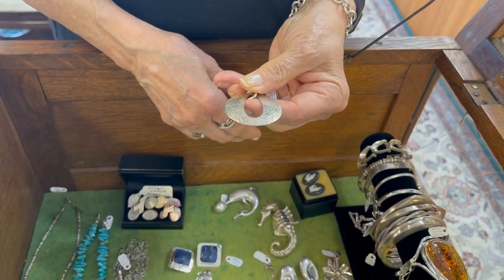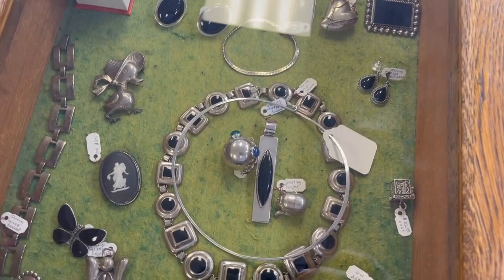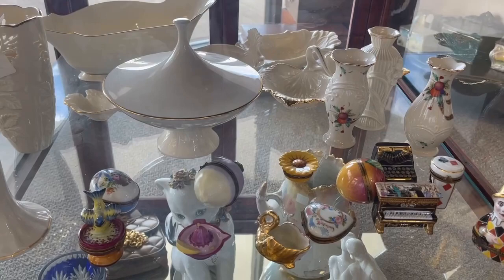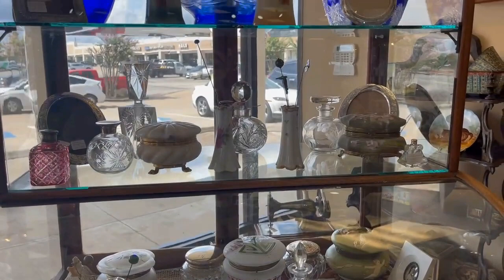I do like to purchase from estate jewelers — I think you get quality pieces and the prices are usually fair. This is a James Avery hammered pendant that I have — I was just curious about the price. It's hard to find; they haven't made that in years. Just beautiful items — I definitely want to come back here. I see a Wedgwood pin, Jasperware — isn't that lovely? And I love their beautiful porcelain pieces and some cobalt cut crystal.